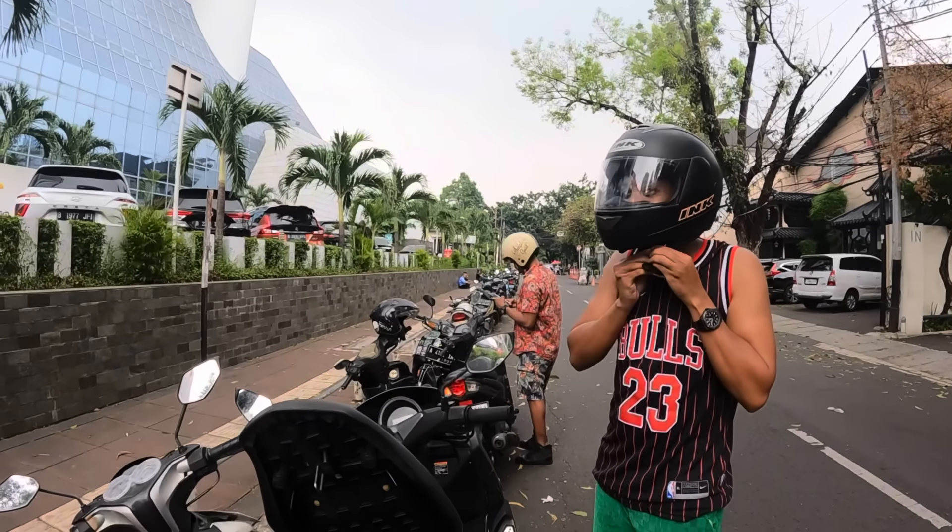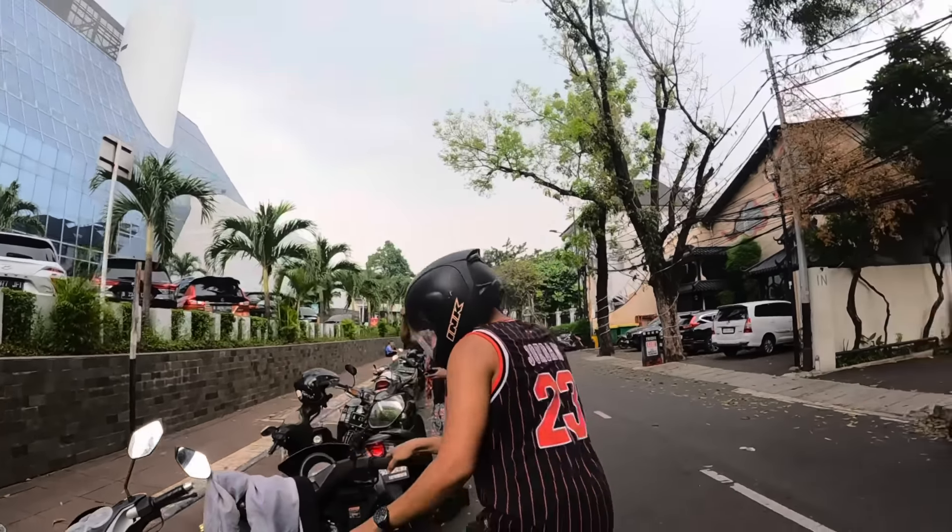Today's video we are heading to this place called PIK2. It's a very interesting place. Basically it's described as the latest masterpiece presented by Agung — a major development that connects Indonesia with the rest of the world. It's actually closer to the airport, like seven minutes from the airport, but the airport is about 40 minutes from the city. This place is just amazing — I can't even explain it. Are you ready? Let's go!